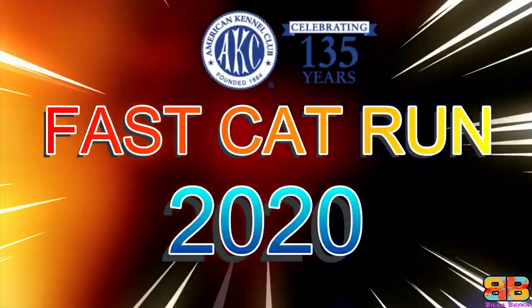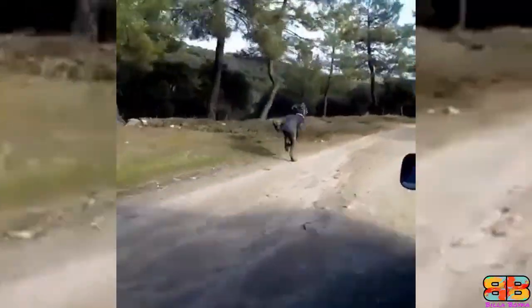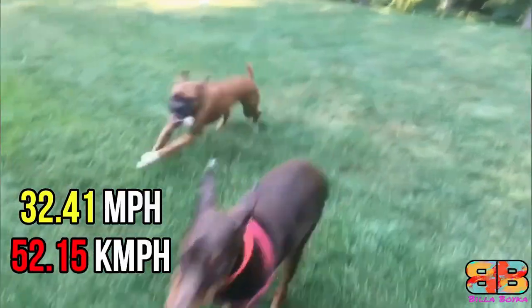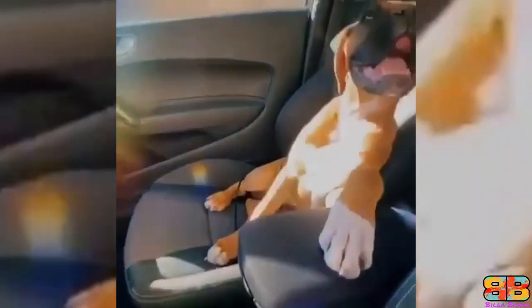AKC Fast Cat Run 2020: The average of the 3 fastest 100-meter dashes across a lifetime for a Great Dane is 32.37 miles per hour, while that of a Boxer is 32.41 miles per hour, giving the Boxer a slight edge. One point to Boxer — Great Dane 3, Boxer 1.